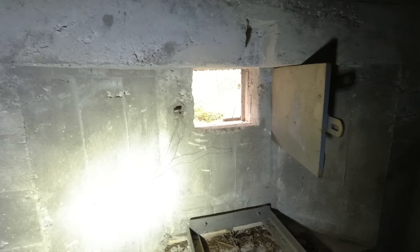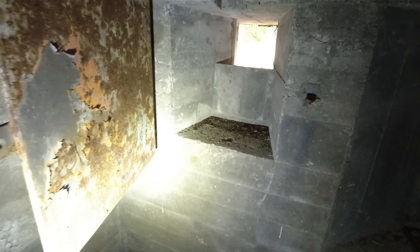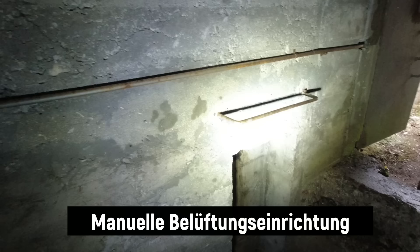Vielleicht gab es ja auch so eine Art zentralen Bunker. Hier ist ein bisschen Draht dran, wahrscheinlich um die Klappen besser zu verschließen – wobei man halt hier auch so einen Bolzen einhängen konnte. Ja, und hier habt ihr wieder das Podest für das MG. Und hier nochmal eine separate Luke, wo man hier auch rausschauen konnte – für denjenigen, der beobachtet, vermutlich. Hier wieder so eine Art Sickergrube. Vermutlich dann Verbrauchsgüter oder einfach die Munition – die musste ja dann auch schon hier drin sein.